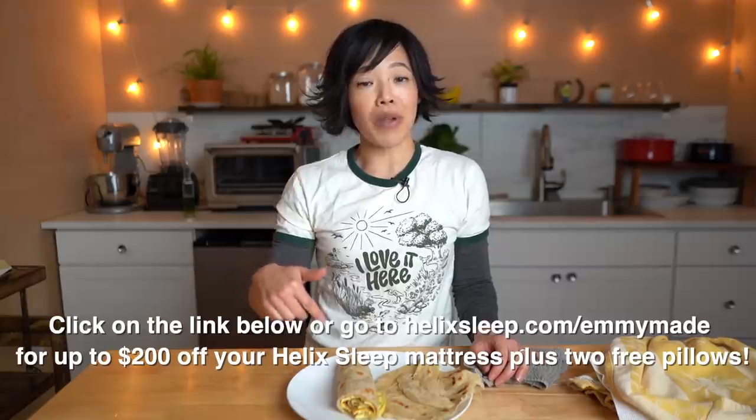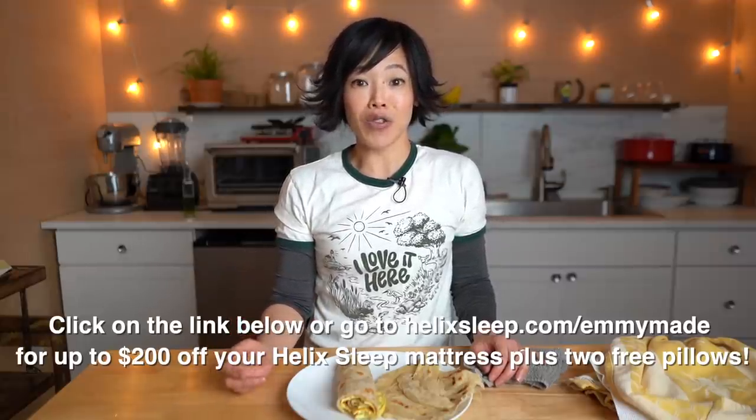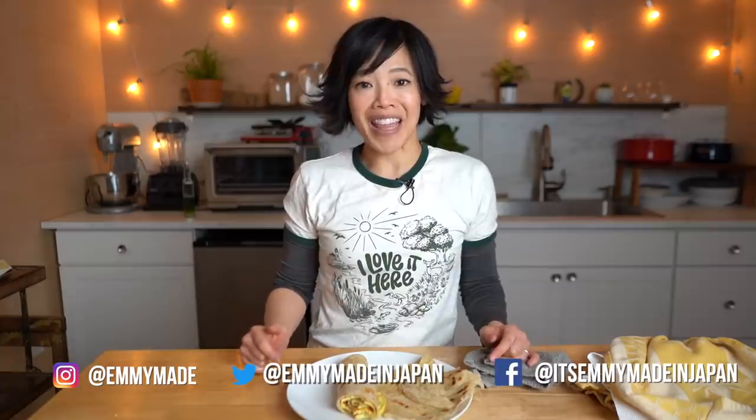That's how you make a Ugandan Rolex at home. Thanks so much for watching, and big thanks to Helix Sleep for sponsoring this video. Click the link down below to receive up to $200 off your Helix Sleep mattress and two free pillows. Thanks again for watching. I hope you enjoyed that one and I hope you learned something. Please share this video with your friends, follow me on social media, like this video, subscribe, and I shall see you in the next one. Toodaloo, take care, bye!